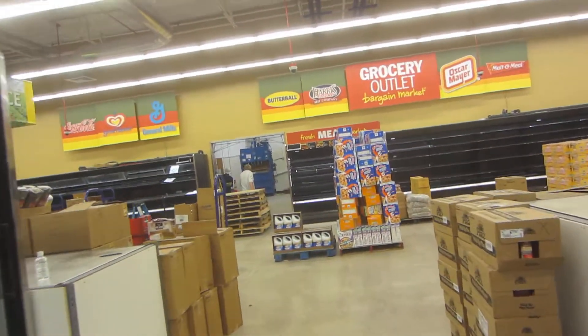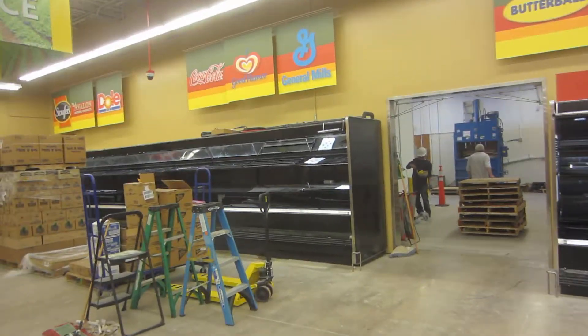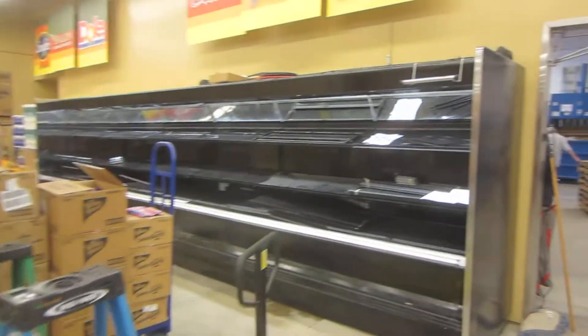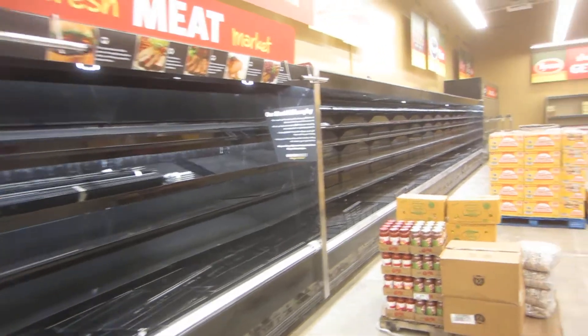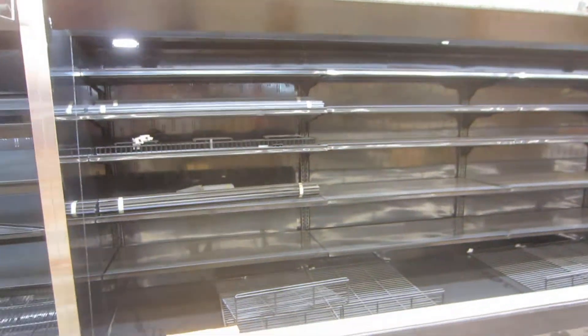And we have our 24 feet of produce on this side — this is our produce department. And we have our 8 feet of meat right here. 36 feet of deli and they still got to get the shelves in here.